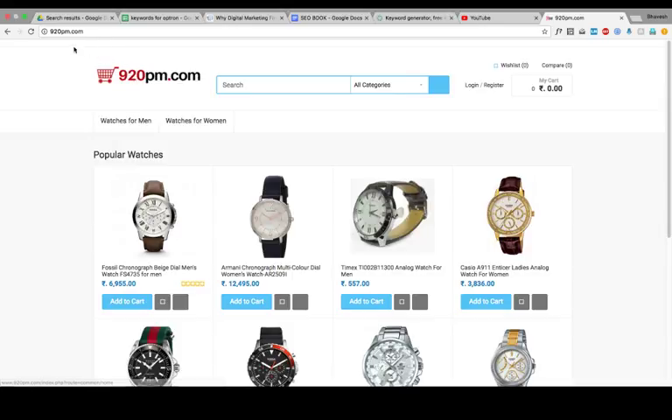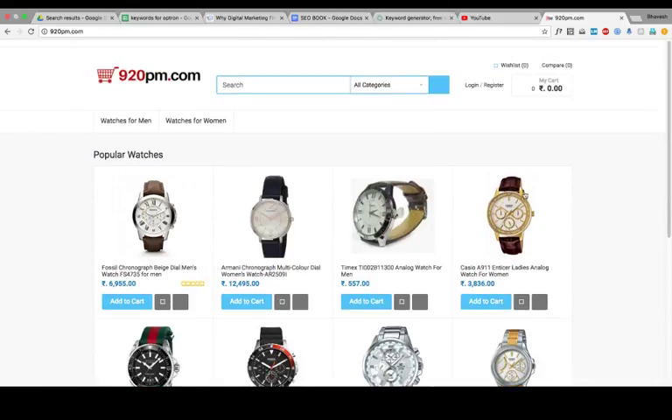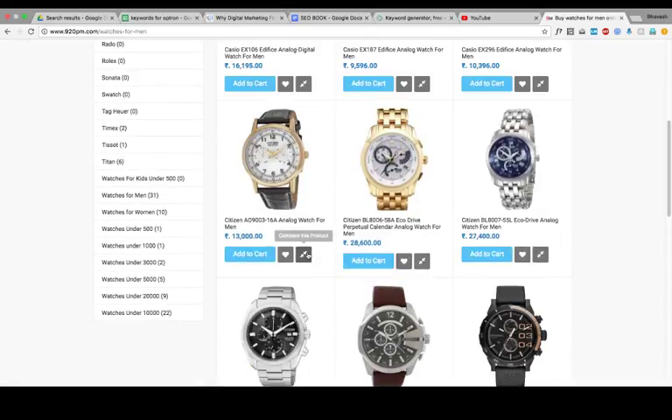This is my website, 920pm.com. This website is basically created to sell watches online. The domain name is 920pm.com and this is its homepage. On the homepage you can see popular watches and other watches. There are two menus: watches for men and watches for women. When I click on watches for men, a page opens showing the watches for men.